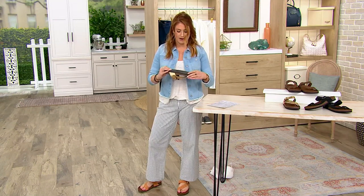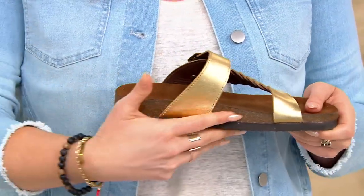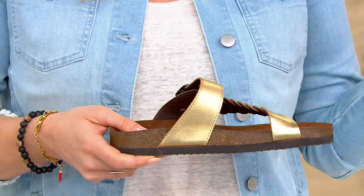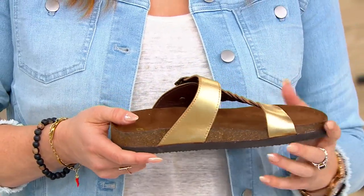You have a lot of traction underfoot so you don't have to worry about slipping and sliding. You get that cork-like midsole, which is very on trend. It's funny because everything old is new again — back when our parents were wearing Birkenstocks, then I started wearing them in the late 90s, early 2000s, and now they're back on top. It really is about that cork midsole, and you get that look right here.